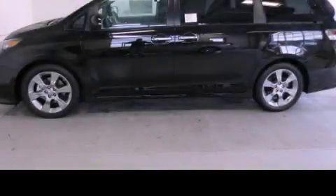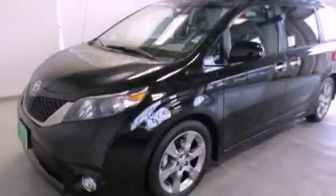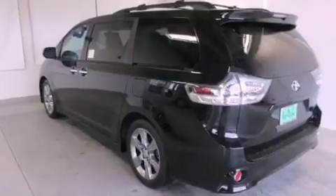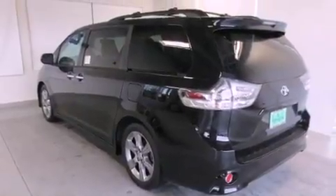This is a brand new 2013 Toyota Sienna, a vehicle that can carry what you need so you can drive comfortably. It has a 3.5-liter six-cylinder engine and a six-speed automatic transmission.